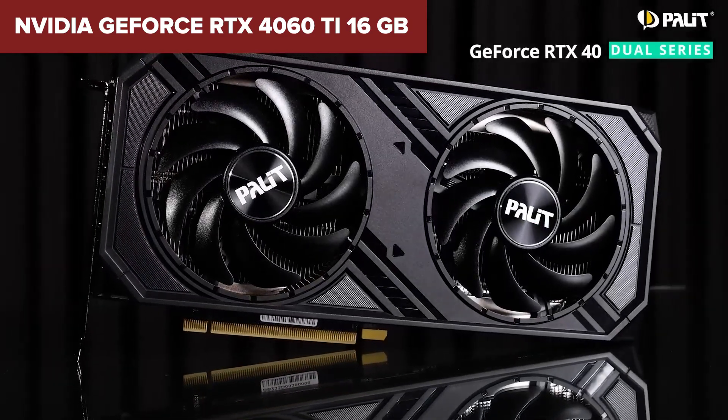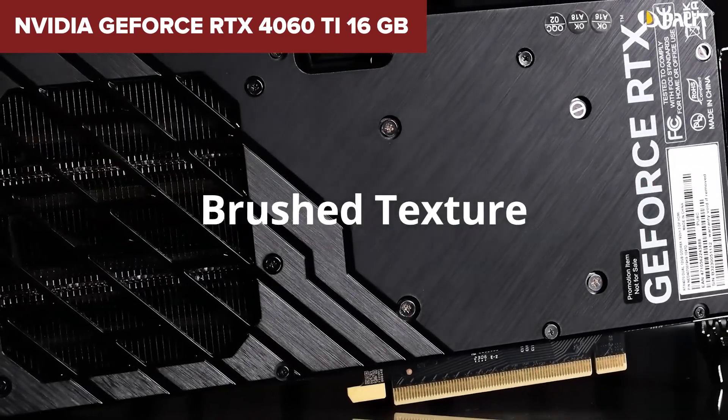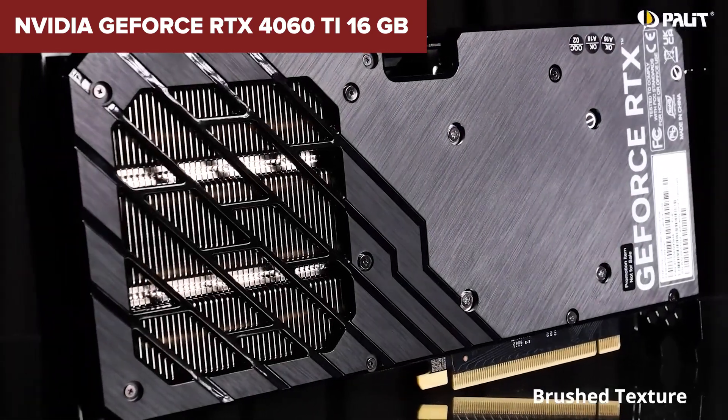In conclusion, the GeForce RTX 4060 Ti 16GB is a niche product, most useful for users needing extra VRAM for professional workloads rather than pure gaming performance. You can find a link to this card on Amazon in the description below the video.